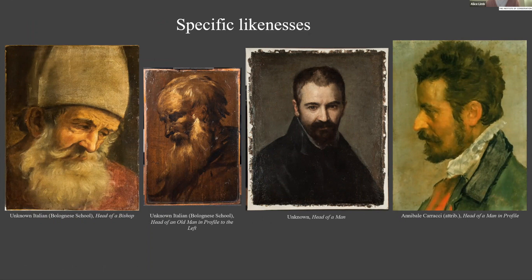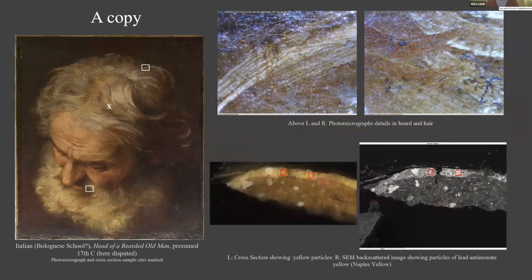There are several instances where the likeness is more specific than these generalized types, suggesting the sketch was intended as preparation for a specific commission, usually a portrait. Costume and pose are common signifiers: for example, the head of a bishop on the left is identified as such by the hat and mitre. The other three sitters are shown with neutral expressions and poses more conventionally suited to formal portraiture.